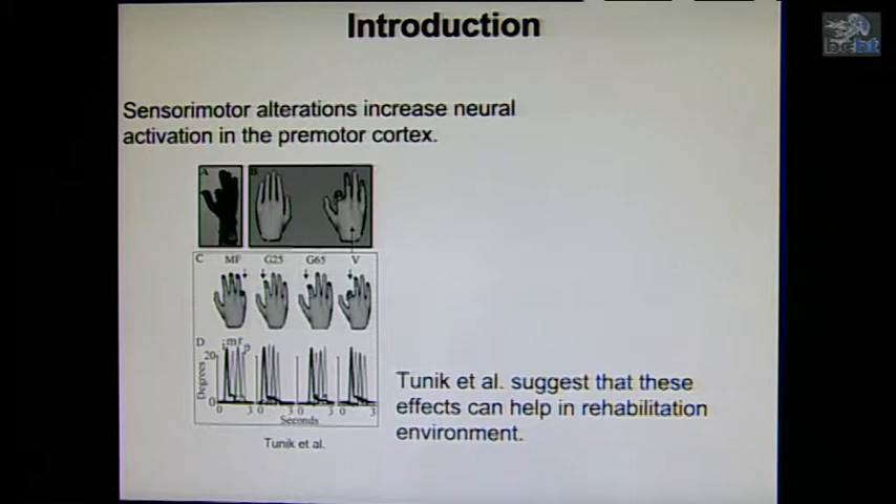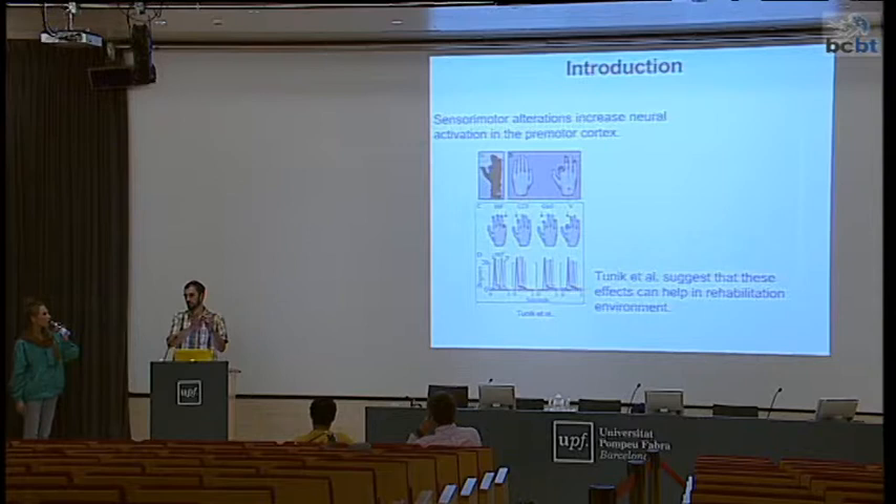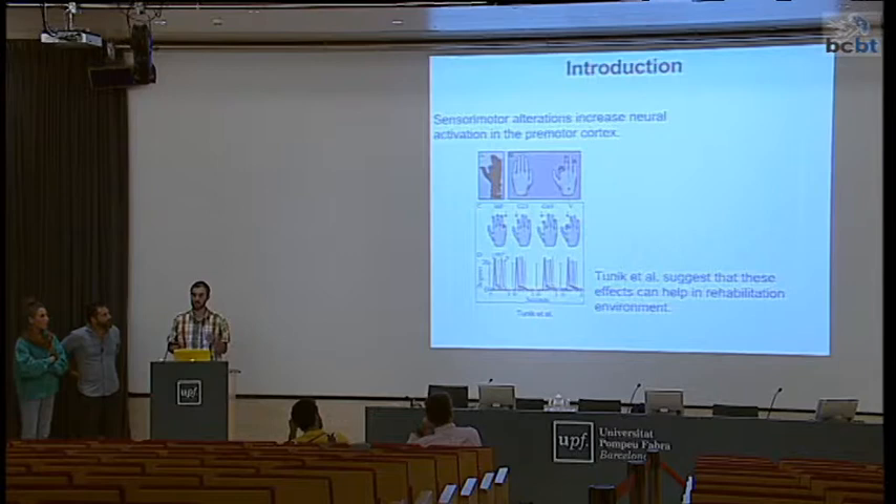An EEG-based sensory-motor alteration increases neuronal activation in the premotor cortex. Tunic and Elter showed, for example, that if they change the way the hand is performing — you move one finger and in virtual reality a different finger is moving — the subject has to learn that this change is happening. This implies different premotor cortex activation. Tunic suggests this can help in the rehabilitation environment.